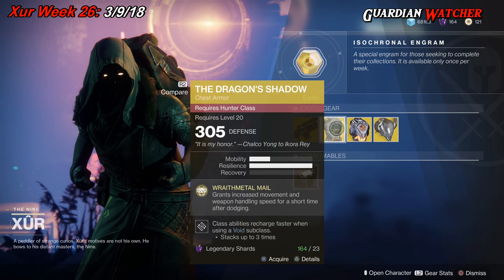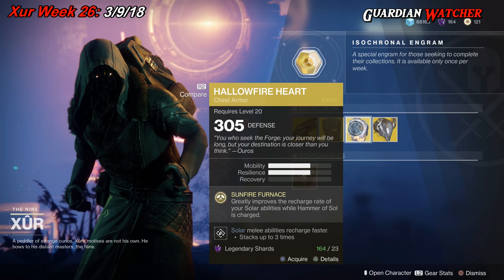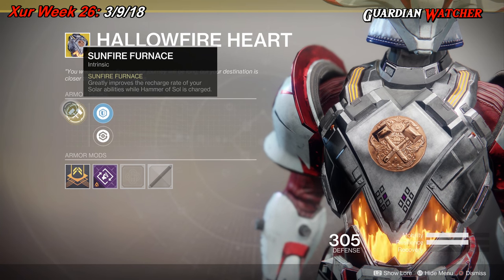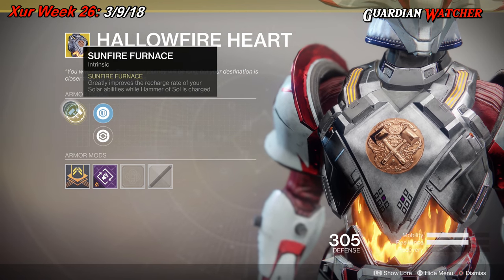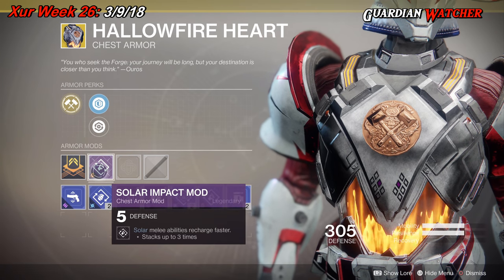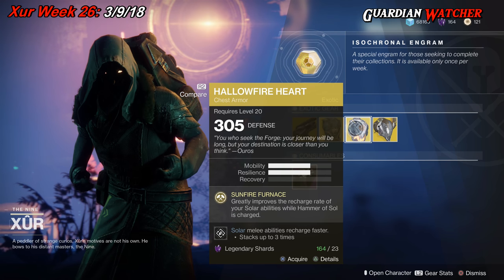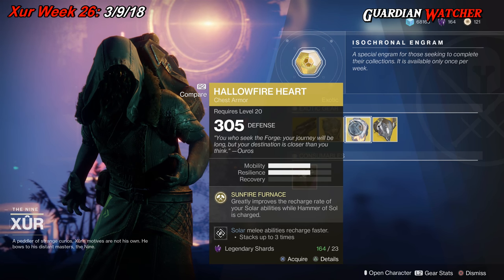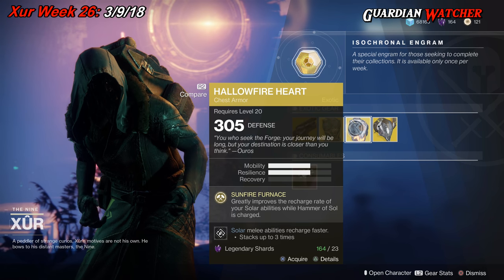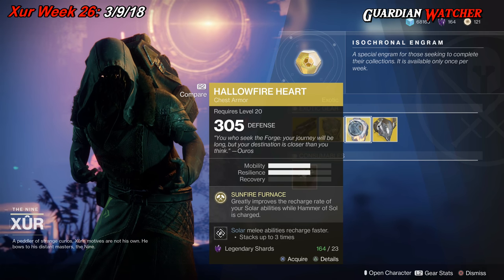Next exotic is the Hallowfire Heart for the Titan, which comes with two mobility and two resilience. The intrinsic perk is Sunfire Furnace, which greatly improves the recharge rate of your solar abilities while Hammer of Sol is charged. Then we have Plastillo Reinforcement mod, Restorative mod, and Solar Impact mod. This is definitely one of the better exotics for your Hammer Titan. If you guys don't have this, go ahead and grab it — it's a tier 2 in both PvE and PvP. Definitely a good exotic to have.